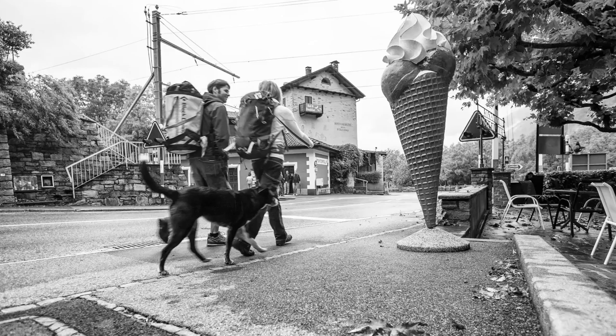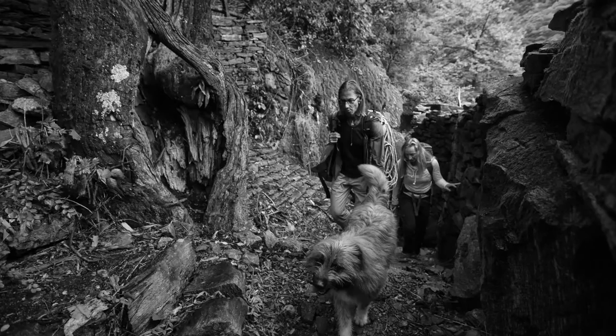If you're a rock climber, you tend to travel a lot. With the Stretch Font Pant, we wanted to design a pair of pants that would seamlessly move between rock climbing crags and urban environments.